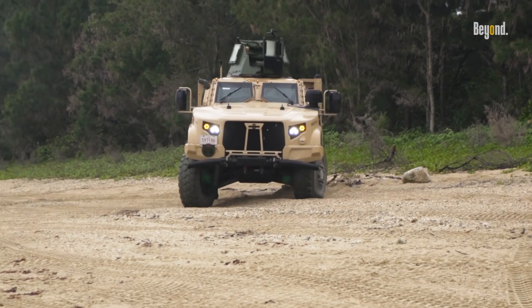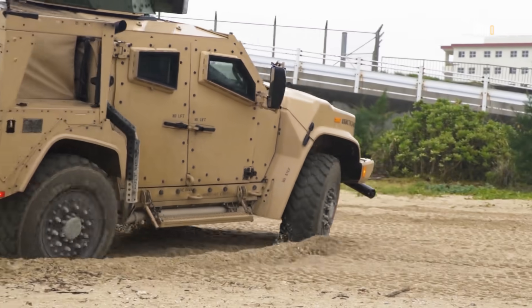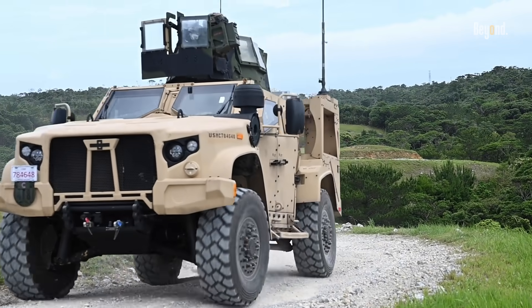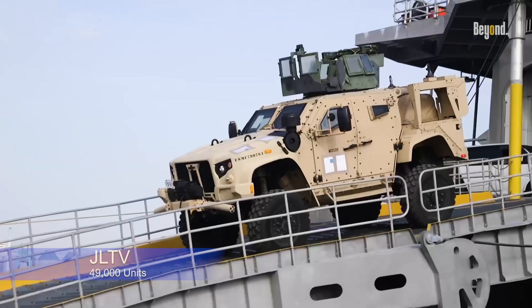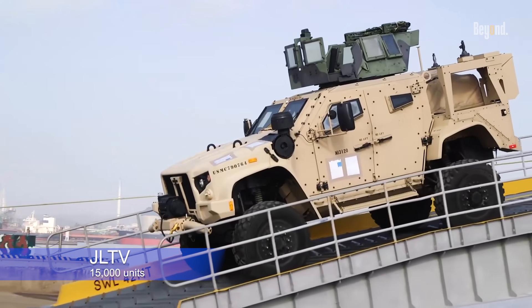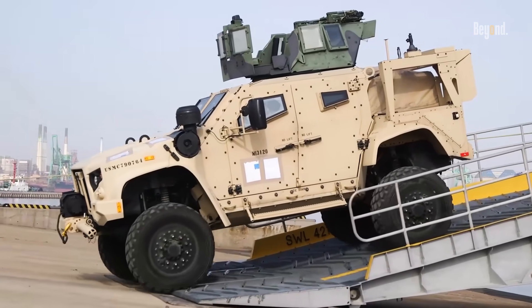In terms of operational readiness, the JLTV has already achieved initial operational capability with the Marine Corps ahead of schedule, demonstrating its effectiveness in real-world scenarios. The Army plans to replace approximately half of its Humvee fleet with around 49,000 JLTVs, while the Marine Corps has increased its procurement from 9,000 to about 15,000 units.